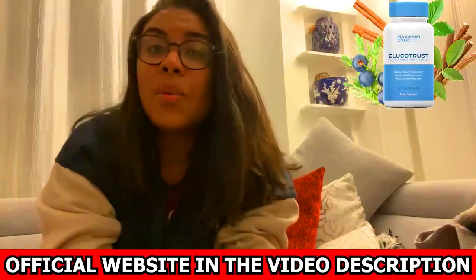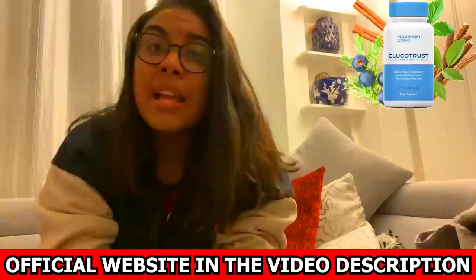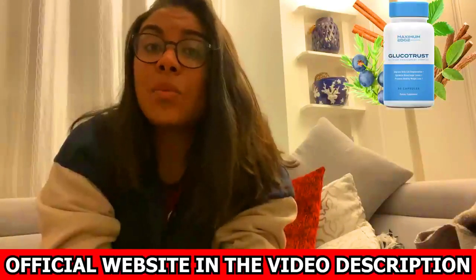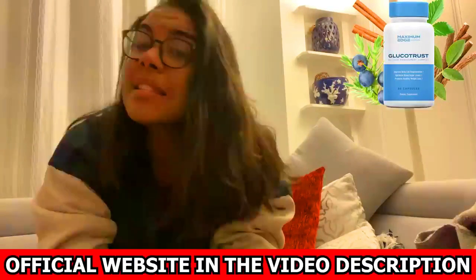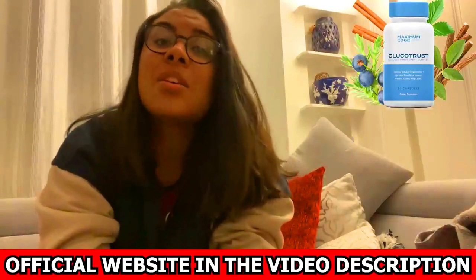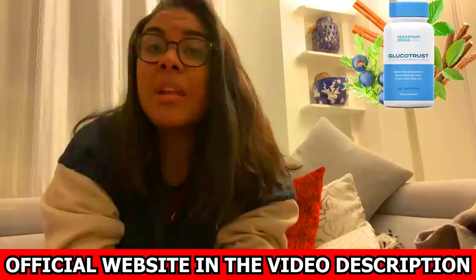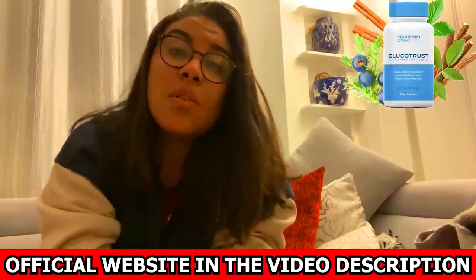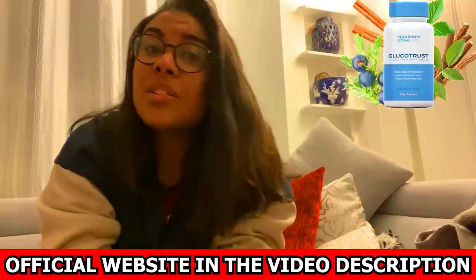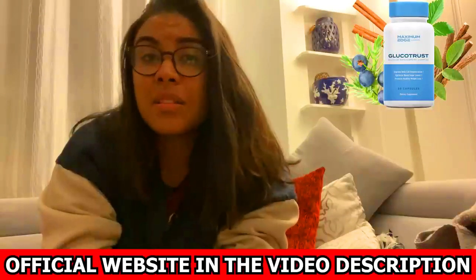I recorded this video first to tell you to be careful with the website where you're going to buy it, and second, if you buy this product, do the right treatment — take it seriously and be patient with your process. Keep in mind that each body reacts in a peculiar way, so you should stay focused and do the treatment as indicated by the product to obtain the best results.